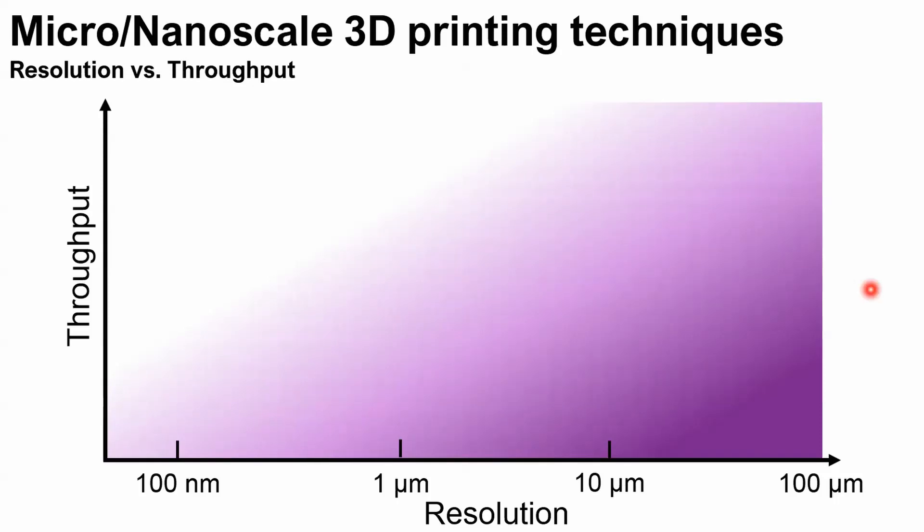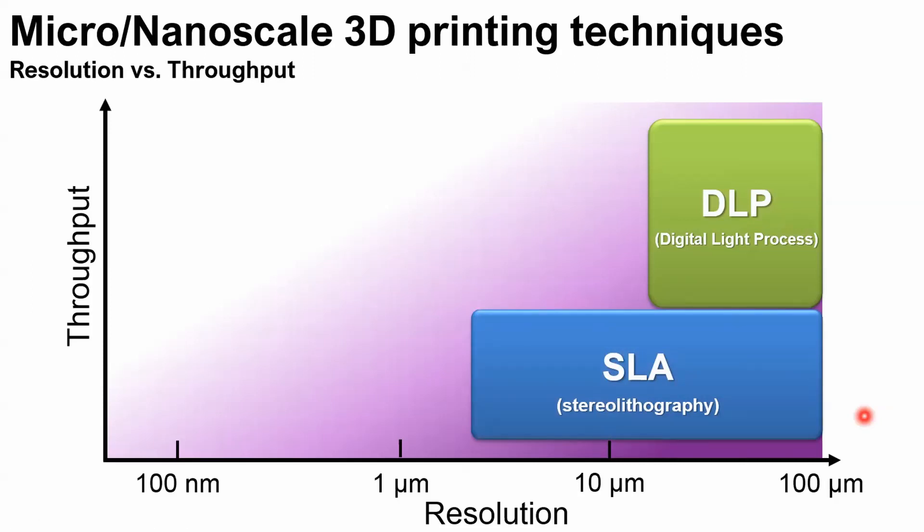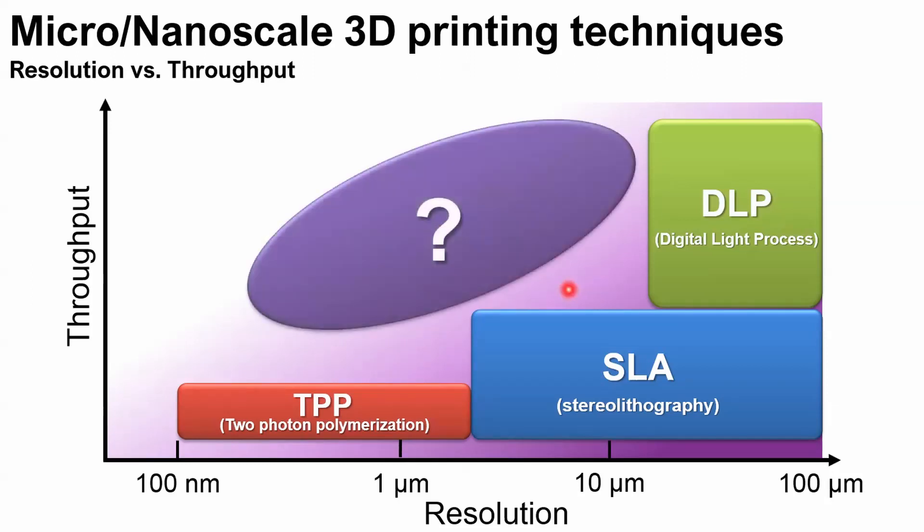We focus on micro-nanoscale 3D printing techniques. Here is a plot of resolution versus throughput. We have digital light processing, which can achieve high throughput because it illuminates the photopolymer in a 2D pattern layer by layer to print microstructures, but its resolution is limited to about 25 microns. Stereolithography uses laser lines or a single laser point to draw an area and form structures in micro-scale. For even higher resolution, two-photon polymerization uses a very tiny laser spot to cure the photopolymer, but this technique has very low throughput — printing micro-nanoscale features over a large area can take hours or days. If we can have both high throughput and high resolution, that would be really interesting.